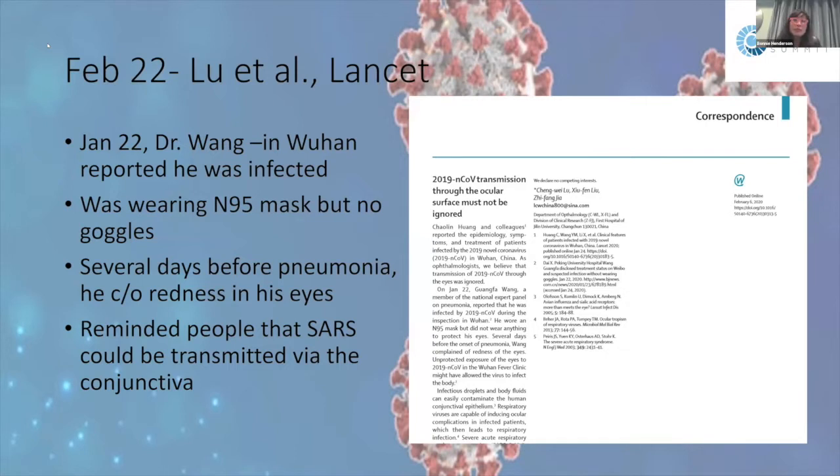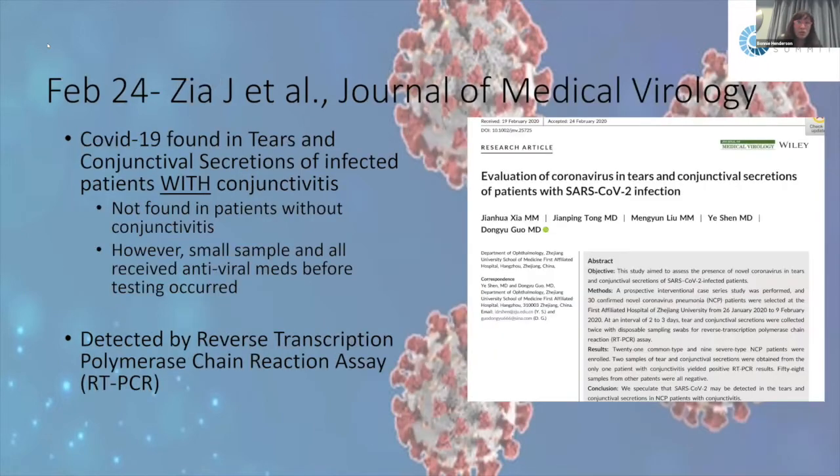This next article from February 22nd by Lou in The Lancet presented a case report about Dr. Wang, who was infected despite wearing an N95 mask but was not wearing goggles. The thinking was he may have contracted COVID-19 through the conjunctiva. This was a reminder that even if you're wearing a mask, it's not enough — you also need to be wearing goggles.